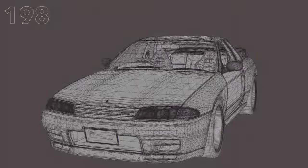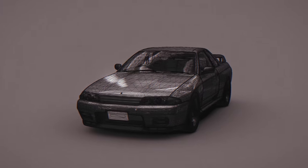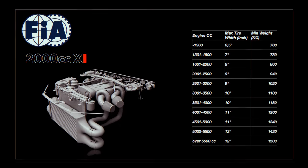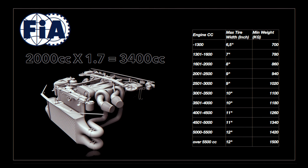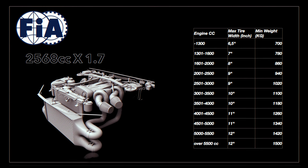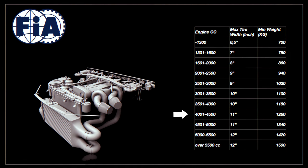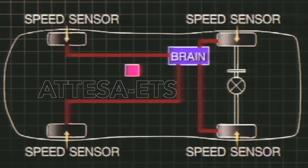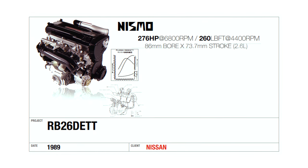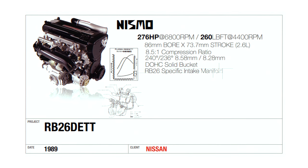Three months after the R32 debut, the GTR nameplate would return from its 16-year hiatus. The R32 GTR was conceptualized with the FIA Group A rulebook in the hands of the design team led by Nagadori Ito. Group A rules put a 1.7 times multiplier on turbocharged engine displacements, which meant they required a heavier minimum weight to level the playing field. Nismo made the decision to use a 2600cc RB architecture, placing the car in the 4500cc class, so the four-wheel drive and ATTESA ETS system weight wouldn't disadvantage the car. This led to the RB26 DETT, bored and stroked to 86mm by 73.7mm, keeping the 8.5 to 1 compression ratio.